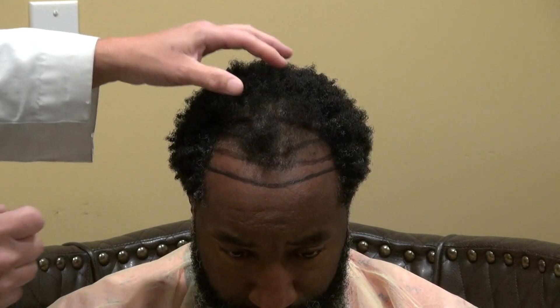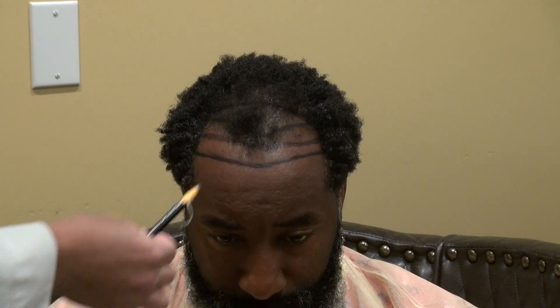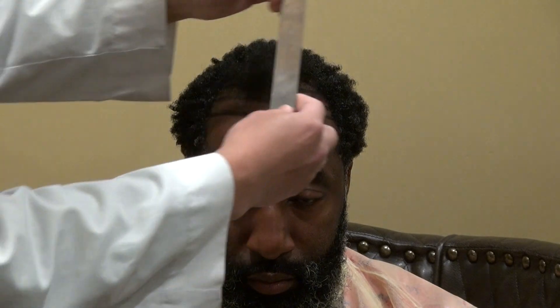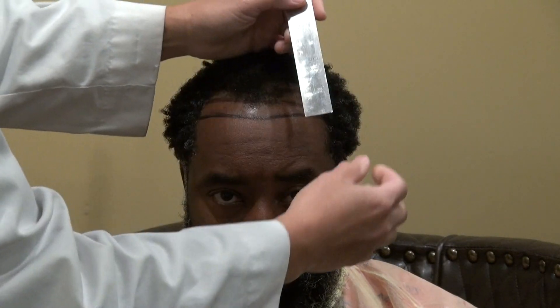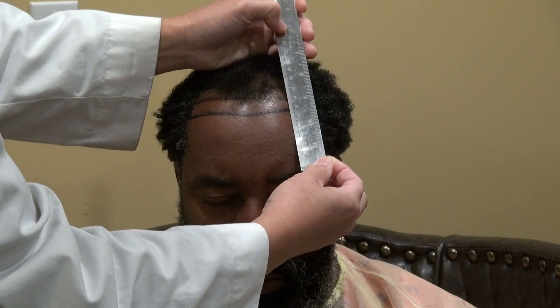I understand the idea of a mature hairline, but you don't want to do it too high where you have a big giant forehead. And again, Dallas is kind enough to allow me to film it. From the mid-eyebrow to the hairline, on average for African-American and Asian is around 6.5 to 7 cm, and Caucasian is around 7.5 to 8.5. So for Dallas, we started at 7 but upon his request we'll bring it down to 6.5 cm.